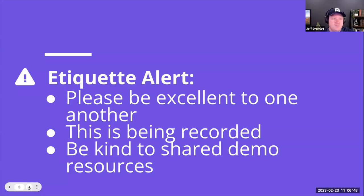One quick etiquette note: please be excellent to everybody in the chat. We have this slide because people have not been excellent before. This is being recorded and the chat will be saved, so anything you put in there will be preserved.